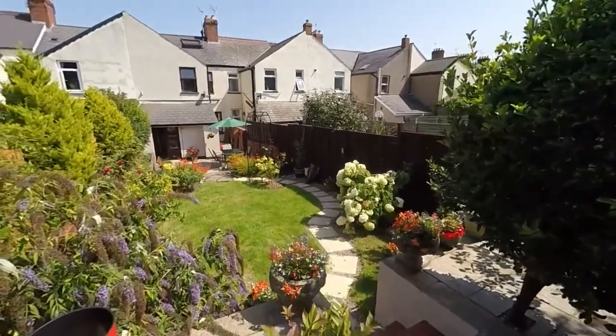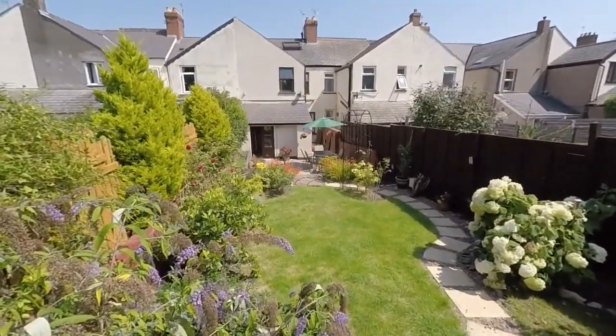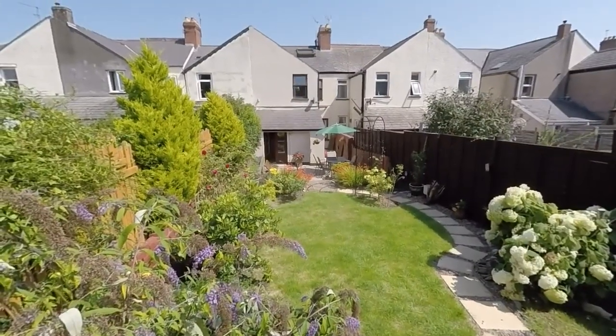This concludes our video tour. If you're interested in this property please contact our team today and we'll look forward to helping you. Thanks for watching.